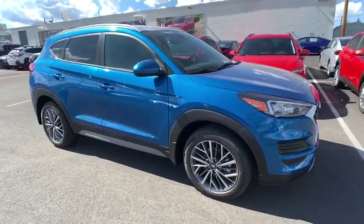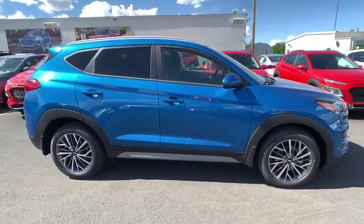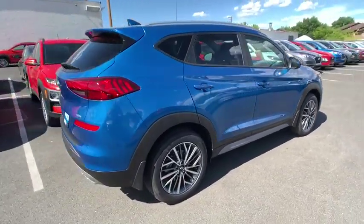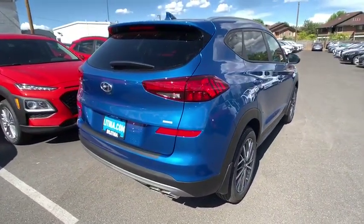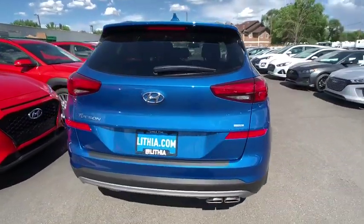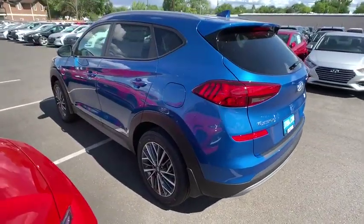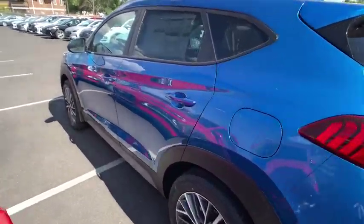2019 Hyundai Tucson. Boasting low noise and vibration levels and a smooth ride, the Tucson combines the rugged utility of an SUV with the maneuverability and refinement of a car. With a spacious interior, small never felt so big. Here are some of this vehicle's great options.